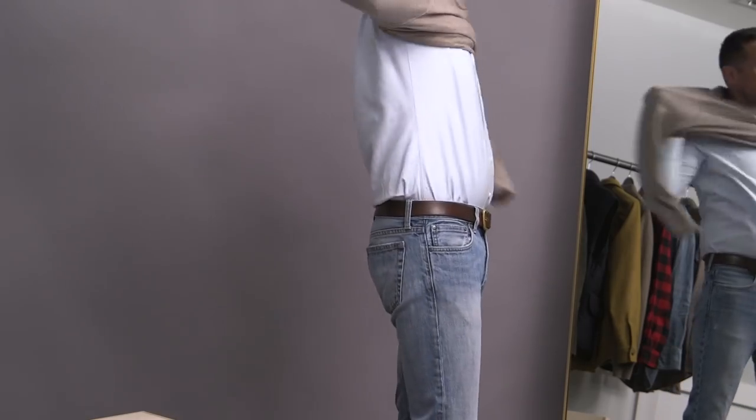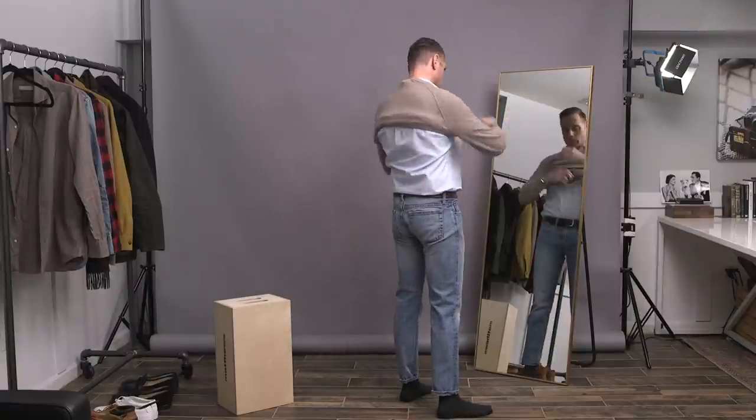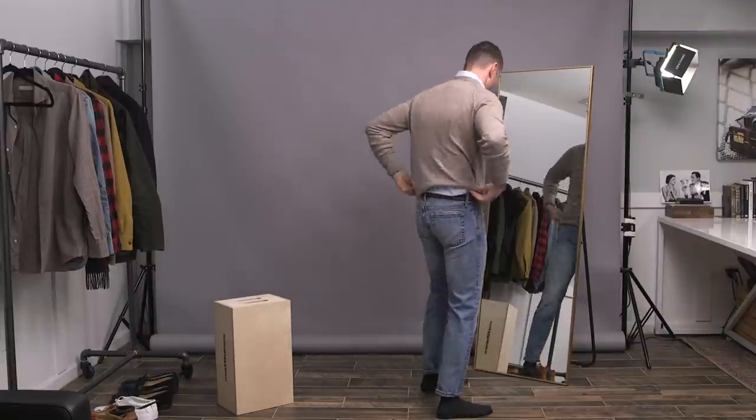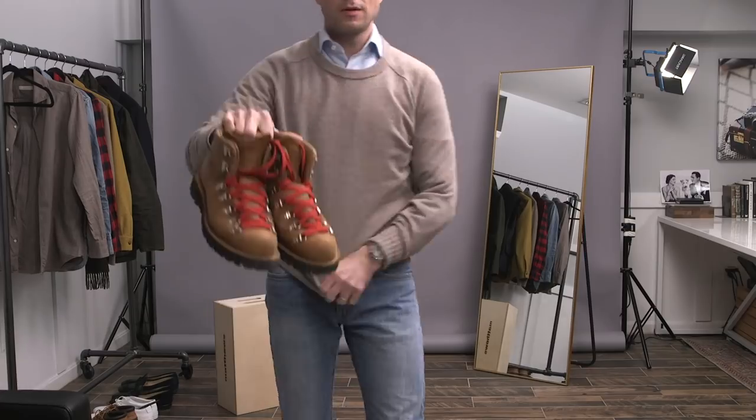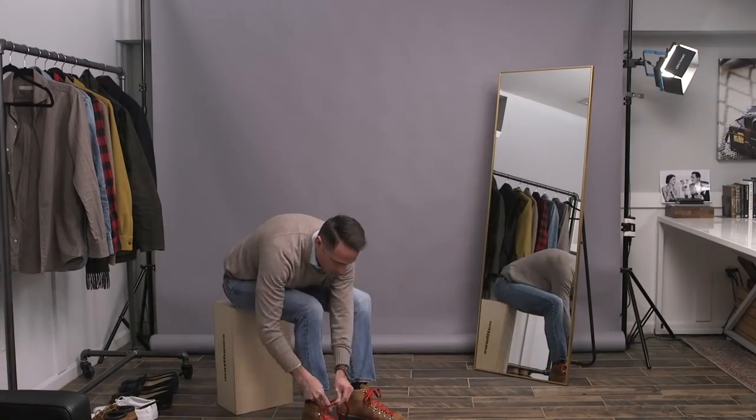First look, I'm starting off with an ice blue button-up paired with some light wash jeans, and then I'm going to layer in a tan crewneck sweater which is by Everlane. I'm going with these hiking boots by Danner — really classic with red laces.